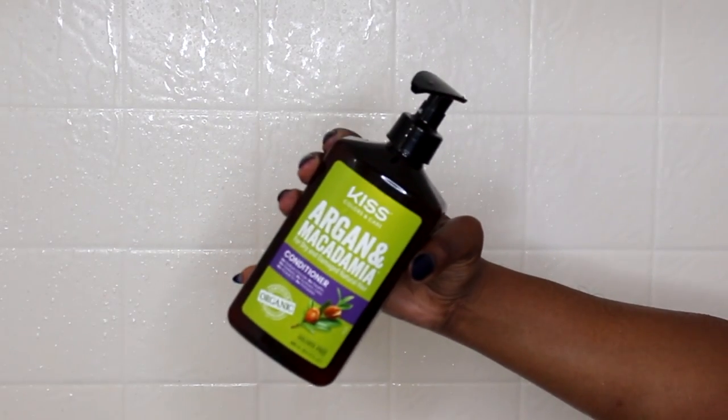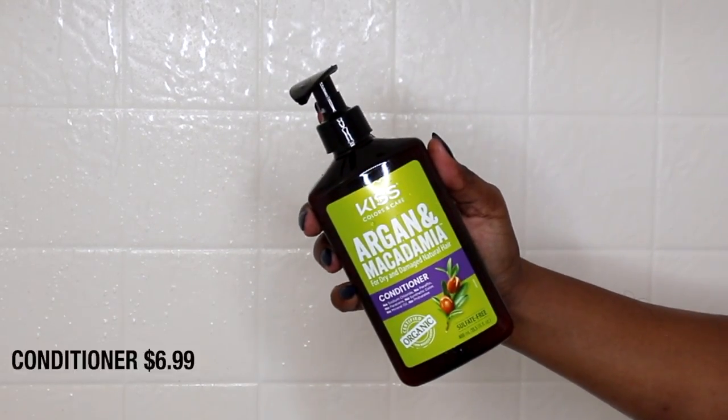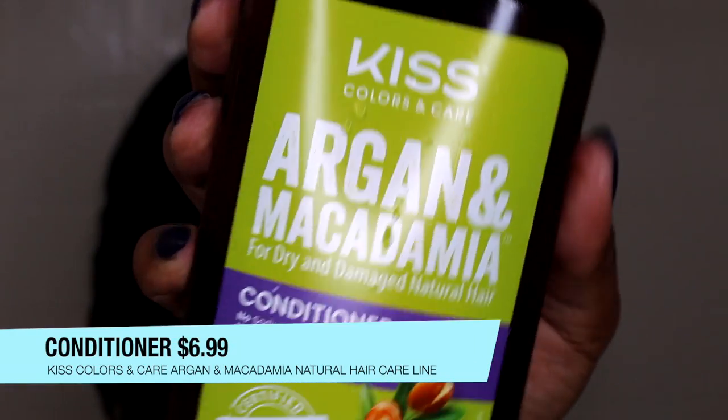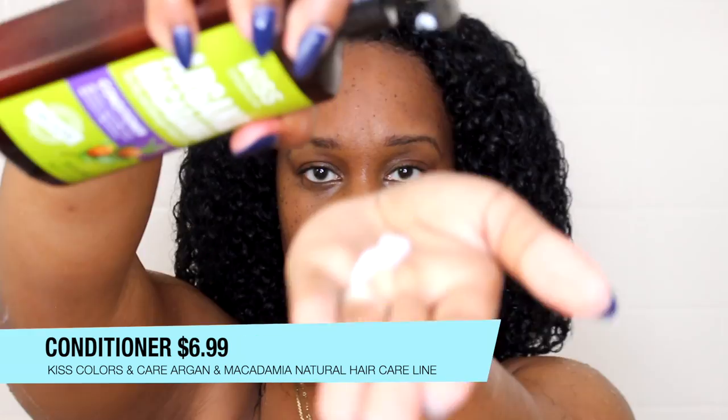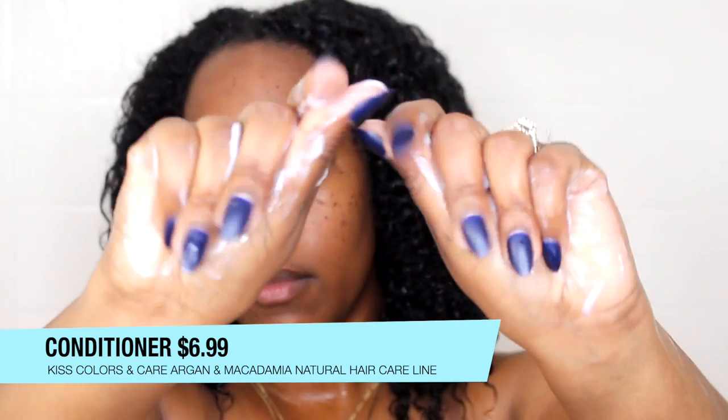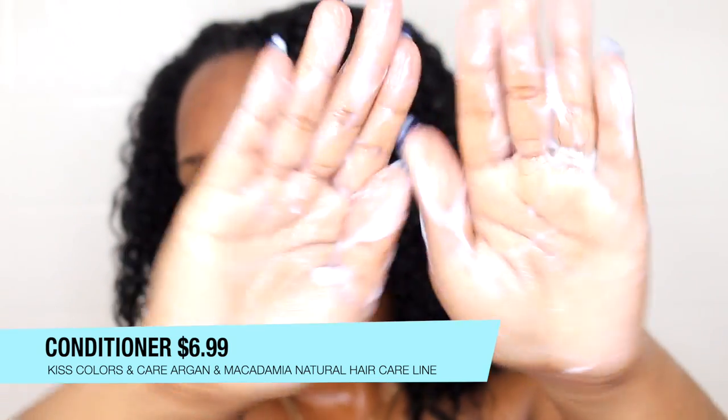Now we're moving on to the conditioner — again it's $6.99, just like the shampoo. It's for dry and damaged hair, no sulfates, no parabens, color safe, and certified organic ingredients. It has a pump and it's a lotion-type consistency — not too thin, not too thick. It does define my hair and gives it a lot of hydration, which is what I'm looking for. The slip is pretty good; it gets the job done.